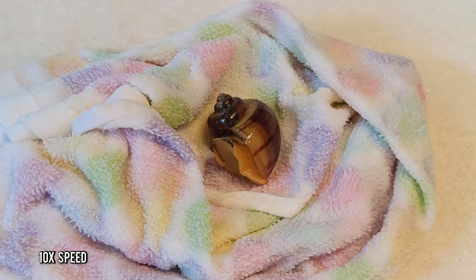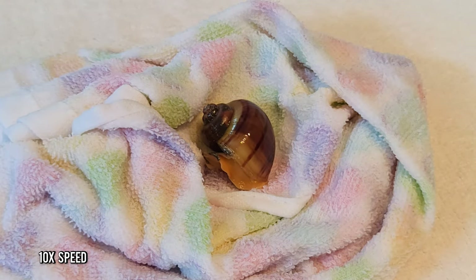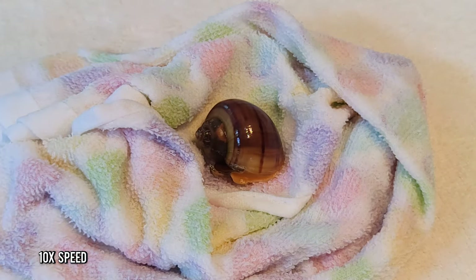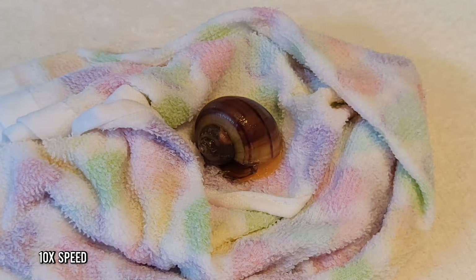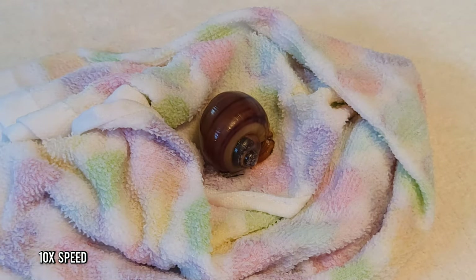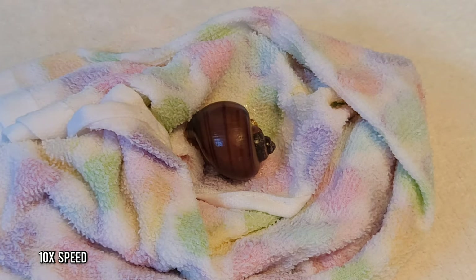I placed him on his side to coax him out a little faster. They really don't like being on their side or on their back, so that will make them come out a bit quicker. Their side is also the easiest way for them to open up. If your snail is really sick and super lethargic, the easiest way for them to open up is on their side — opposite of their swirl. So not the swirl side; their swirl's on the right, put them on their left side.